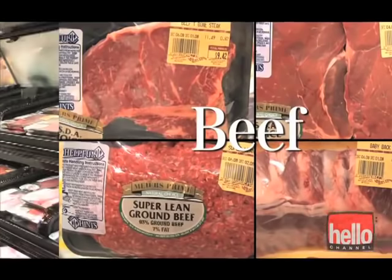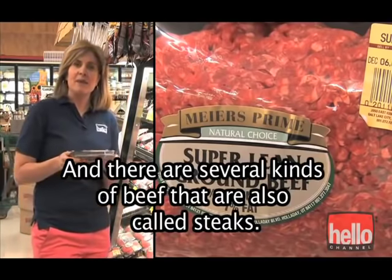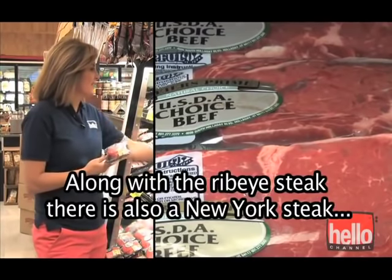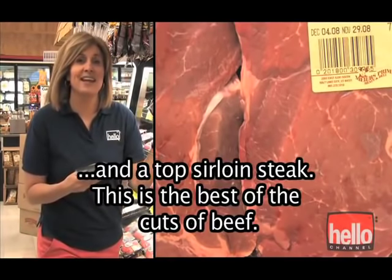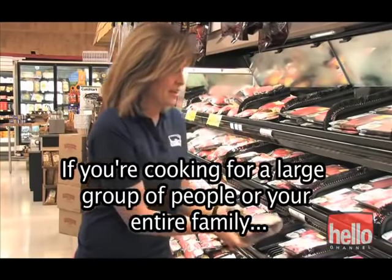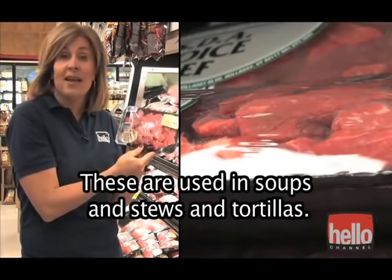The beef section includes all types of beef. There's ground beef — this is often used to make hamburgers. And there are several kinds of beef also called steaks: this one is a ribeye steak, there's also a New York steak, a T-bone steak, and a top sirloin steak — the best of the cuts of beef. If you're cooking for a large group, you might want to buy a piece like this flank steak. You can also buy beef already cut in cubes or pieces, used in soups, stews, and tortillas.